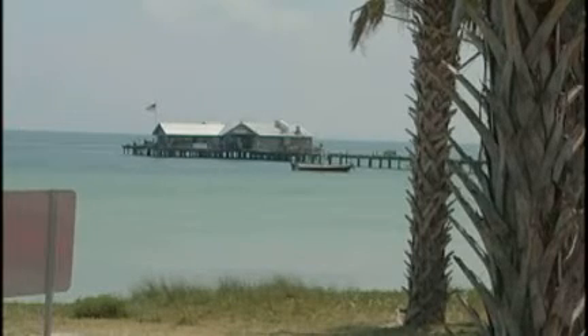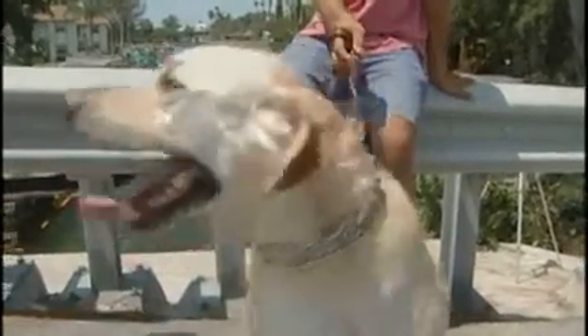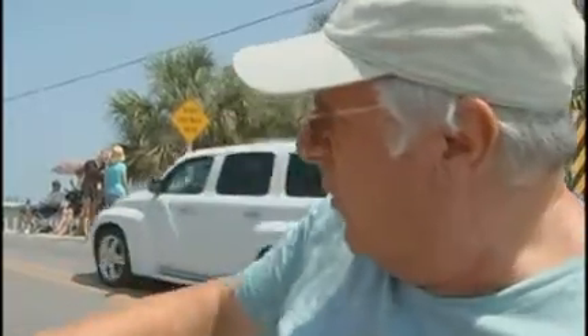People usually come to Anna Maria Island for the beautiful beaches and water. But today, the big tourist attraction is something a bit different. It's such a large house — we didn't realize that they could do something like that.